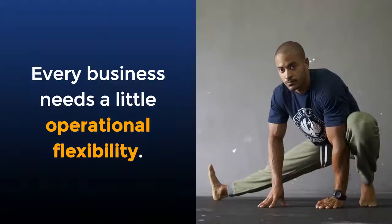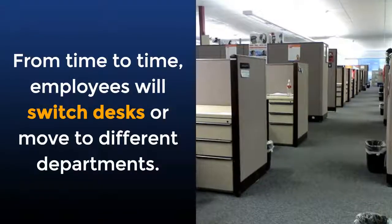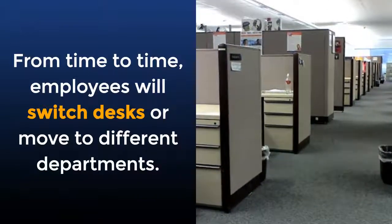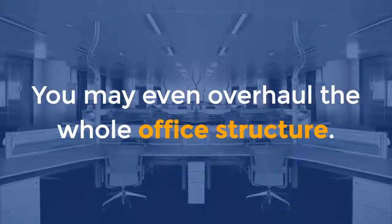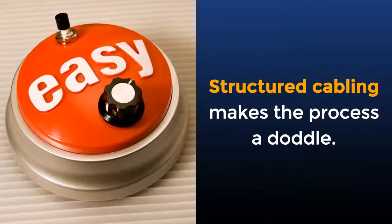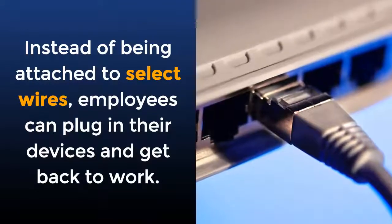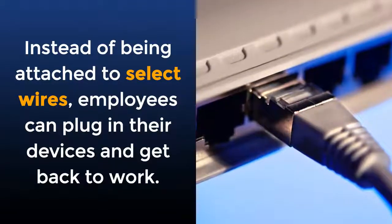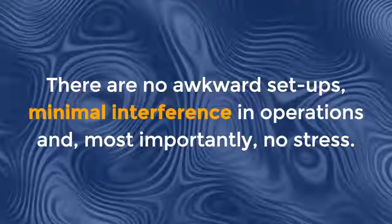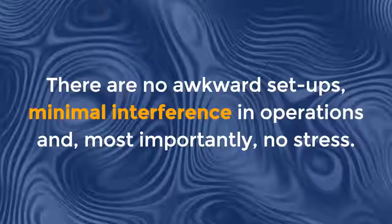Increased flexibility: every business needs a little operational flexibility. From time to time, employees will switch desks or move to different departments. You may even overhaul the whole office structure. Structured cabling makes the process a dawdle. Instead of being attached to select wires, employees can plug in their devices and get back to work. There are no awkward setups, minimal interference with operations, and most importantly, no stress.